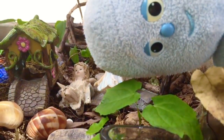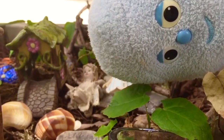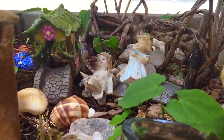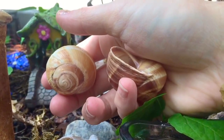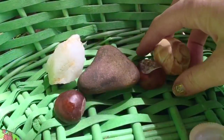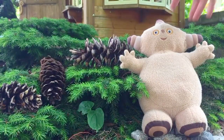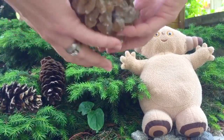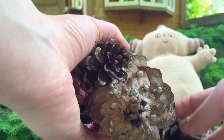Igglepiggle has brought us to the fairy garden. The fairies have a gift for Igglepiggle and Makapaka's nature basket — two beautiful shells. Let's add them to our basket. The squirrels have left us some pine cones for the nature basket — one pine cone, two, three, four. Let's add them to the basket.